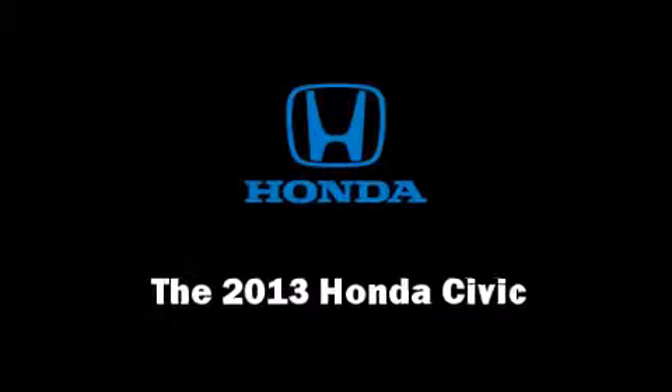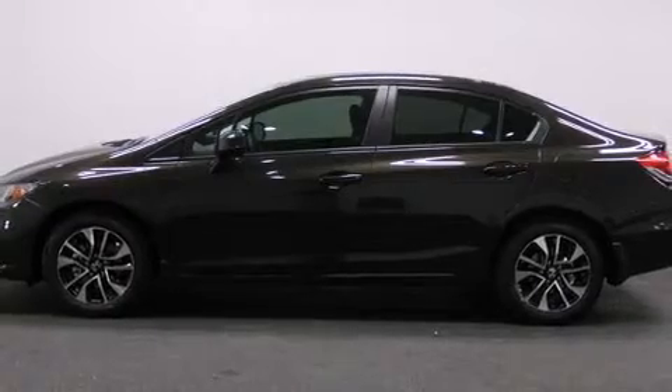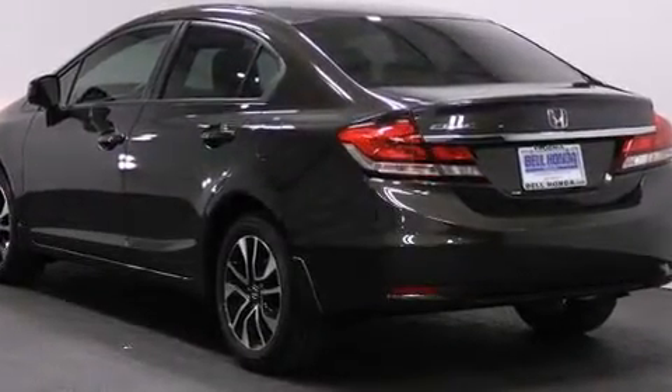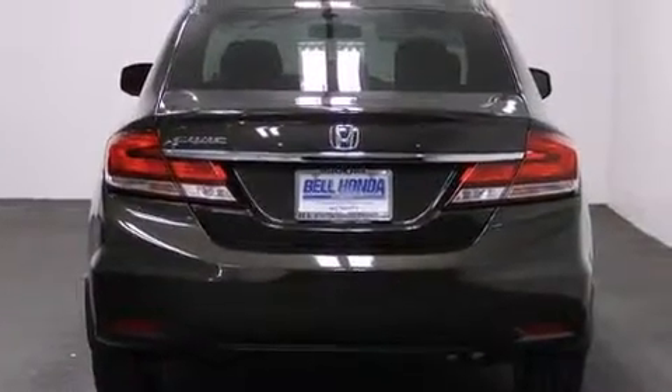The 2013 Honda Civic Coupe. This four-door, five-passenger sedan is ready to drive off the showroom floor. It features an automatic transmission, front-wheel drive, and a 1.8-liter four-cylinder engine.